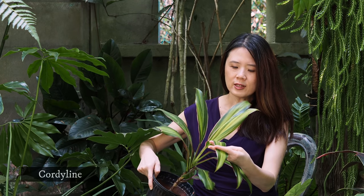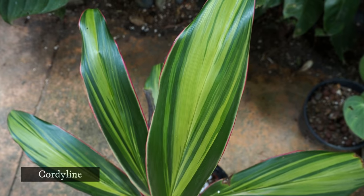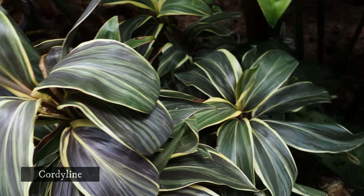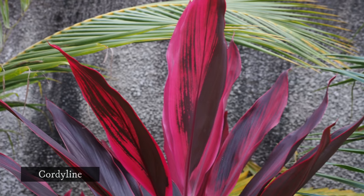The cordyline is a delightful and very easy plant to have. This one here in my hand I think is Cordyline fruticosa — it has got streaks of pink at the borders, and also dark green and lime green. And here is the Cordyline Chocolate Queen — I love that chocolatey feel it has.